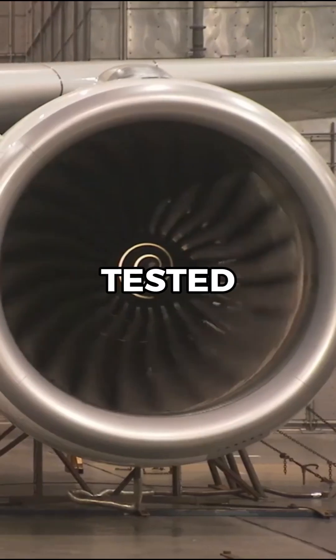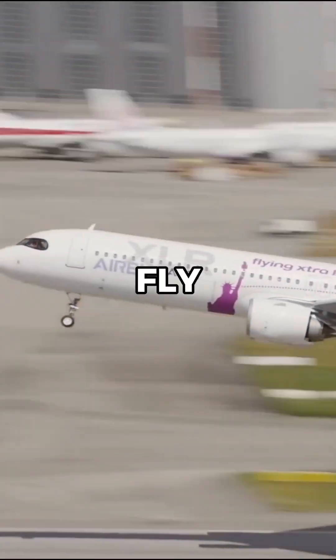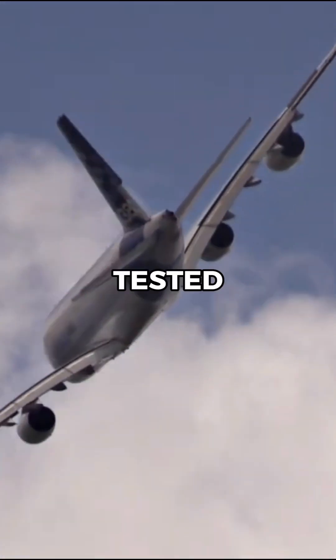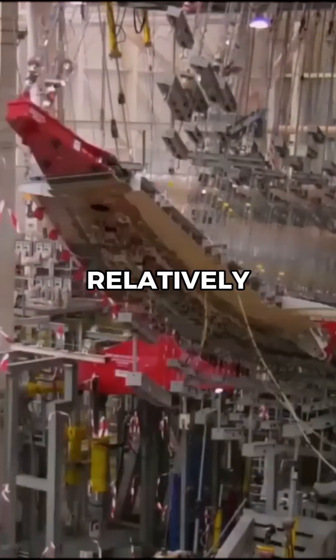Firstly, the aircraft will be ground tested to ensure it's safe to test fly. This ground test includes system tests and fatigue testing, where the aircraft are tested to simulate years of service in a relatively short period.